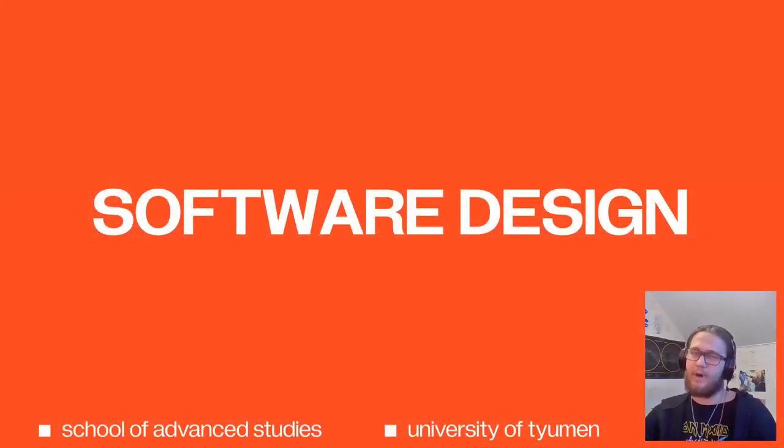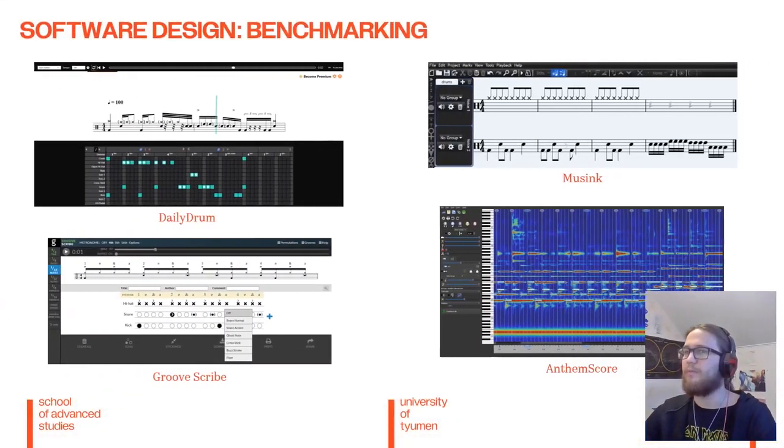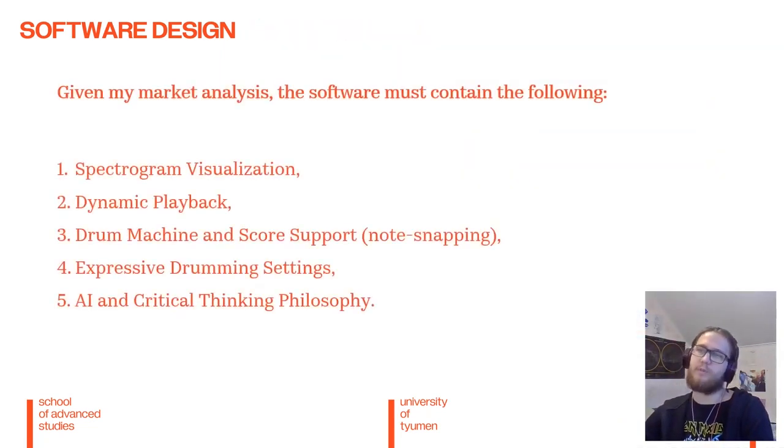So now that we have the model performing adequately well, we can discuss the design for the software and a small prototype. Here we have a couple of benchmarked softwares that I found on the internet for drum transcription. Based on all of that, I came up with five points that the software should have. It should have spectrogram visualization, which is a remarkably underdeveloped aspect in any scoring application. I believe it is very useful, just based on my experience when I was manually labeling thousands of drum notes — having a spectrogram alongside audio methods was incredibly useful.